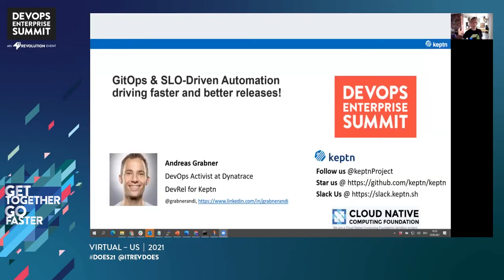Hi, DevOps Enterprise Summit. My name is Andy Grabner, and I'm really pleased to be here with you, at least virtually, and give you some insights on a topic that I care about a lot. Today's topic is GitOps and SLO-driven automation — driving faster and better releases. I'm Andy Grabner, a DevOps activist at Dynatrace, and also DevRel for the open source project Captain.